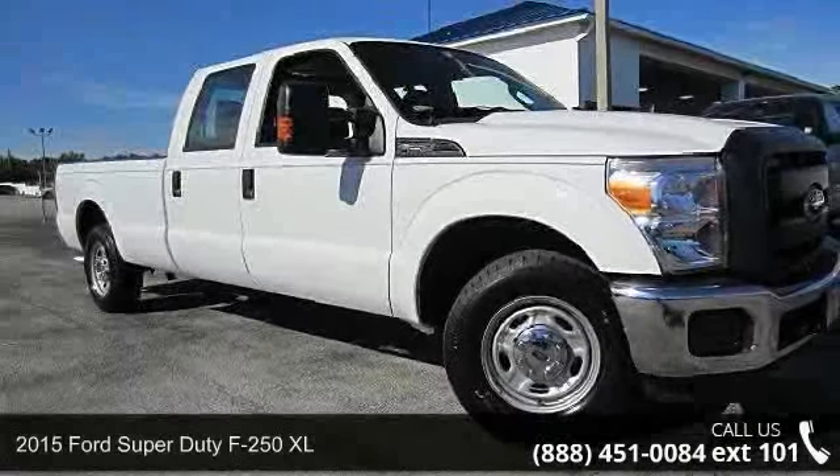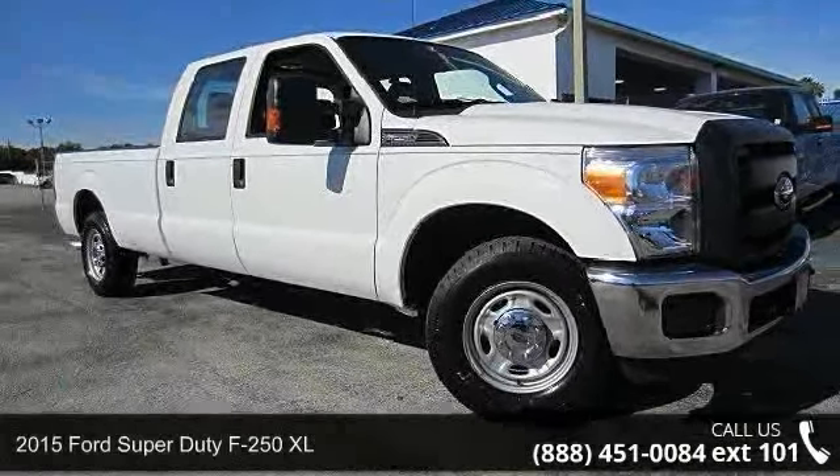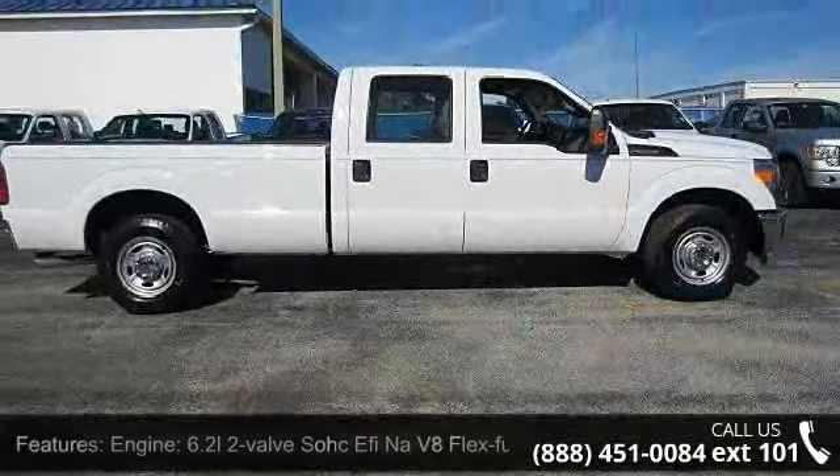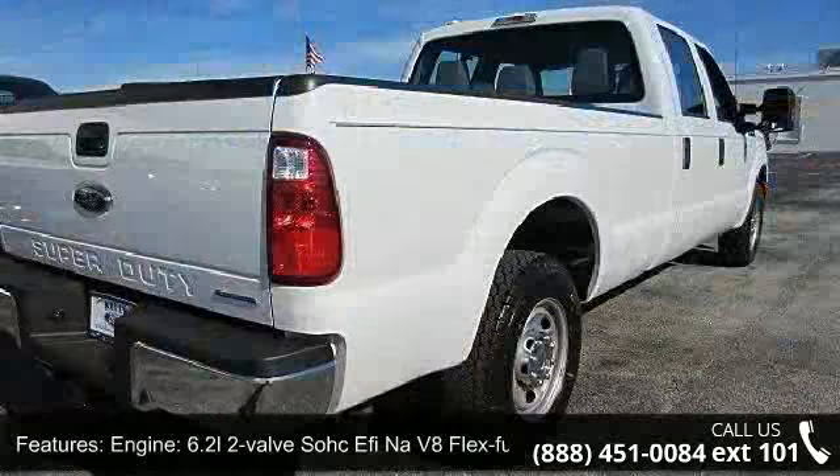Presenting the 2015 Ford Super Duty F250XL. If you are looking for an automobile with great features, look no further. Enjoy these notable features.